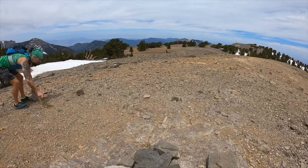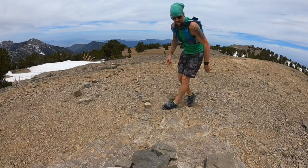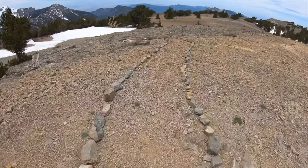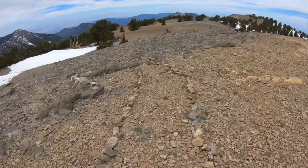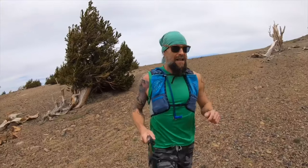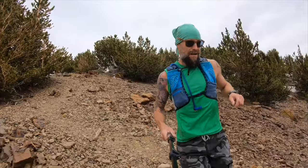Pretty calm conditions here on the summit of Mummy Mountain today. Okay, we're heading off the summit now. It's getting steep already.